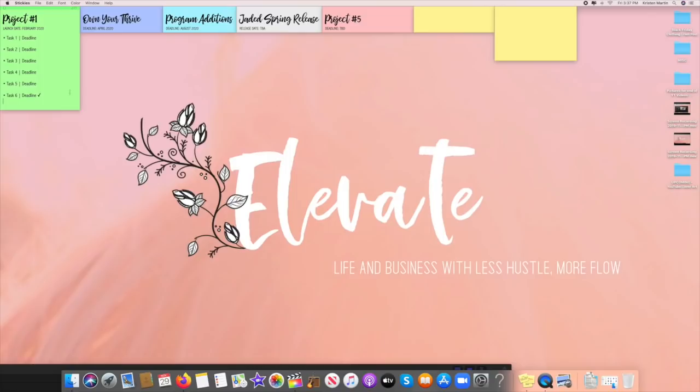You can actually move the sticky up and down. So when I log onto my computer every single morning, this is the first thing I see — it gives me a great overview of what is going on with my current projects. I have project one with the launch date, Own Your Thrive, any program additions, the Jaded Spring release, and project number five. Within each sticky you can have task one and its deadline, task two and its deadline, so on and so forth. I use a little check mark to indicate when I have completed the tasks for that project. Stickies are a great, free project management tool.